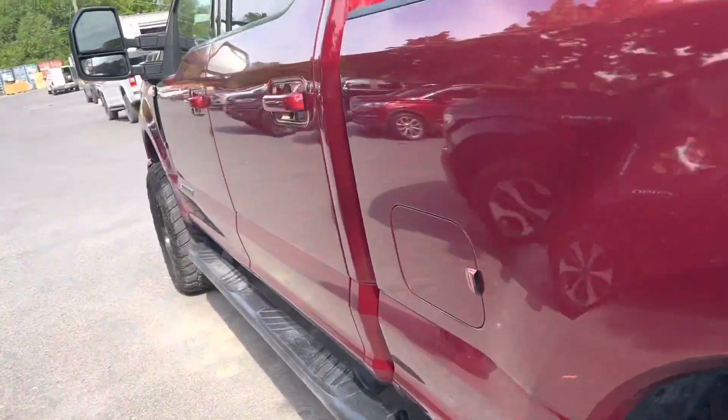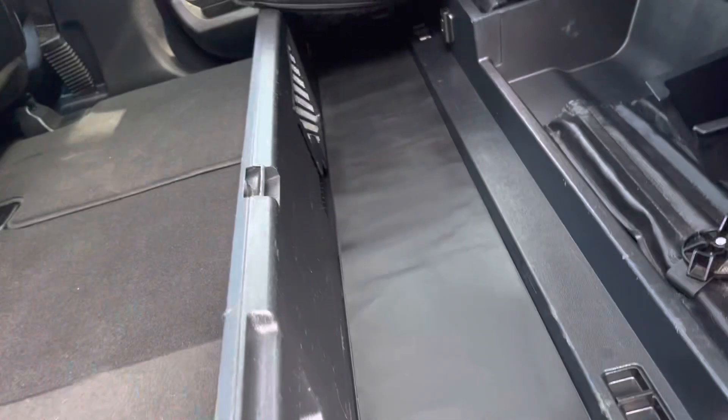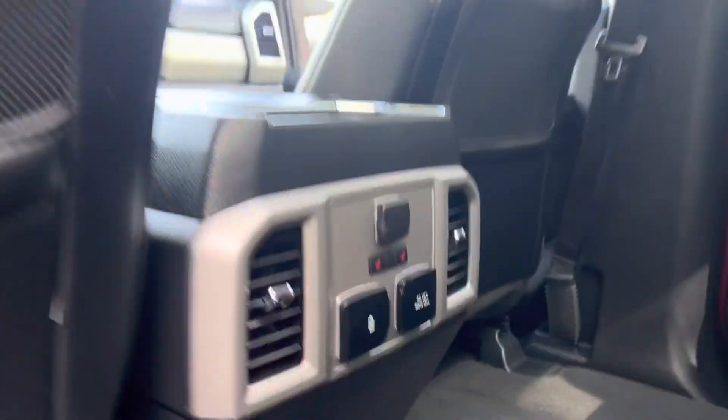Going to open up the back doors in this. Lots of room, heated seats back here, dual panel moonroof. Storage under there as well, and you've got your 110s.